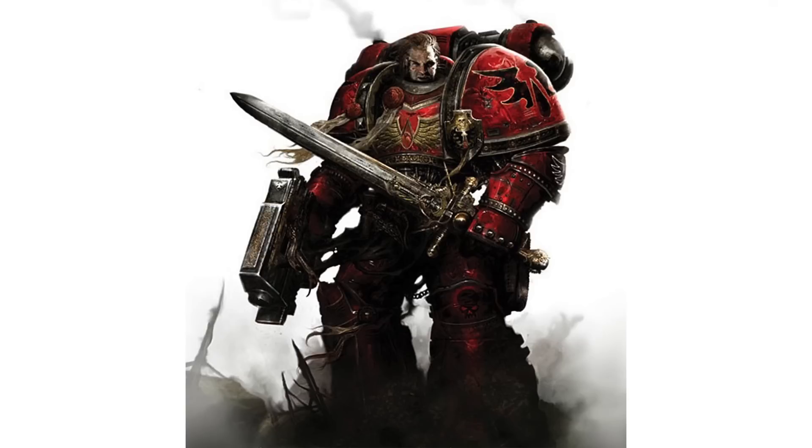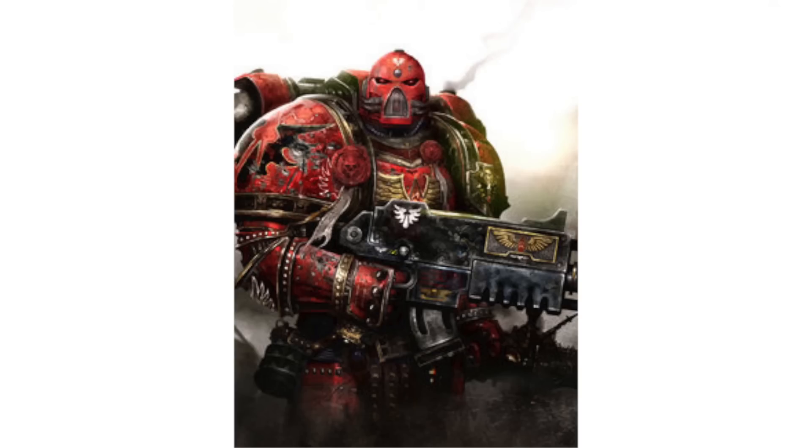The Blood Angels are one of the 21st founding legions of Space Marines and were originally the 9th Legion. They are the noble descendants of the most angelic of the Primarchs, Sanguinius. They are perhaps one of the most celebrated chapters in the entirety of the Imperium, their countless heroic deeds and victories known to untold billions of the Emperor's subjects across the length and breadth of the galaxy. The Blood Angels paint their power armor blood red with a black chapter badge and squad markings in the color of the Space Marines company.